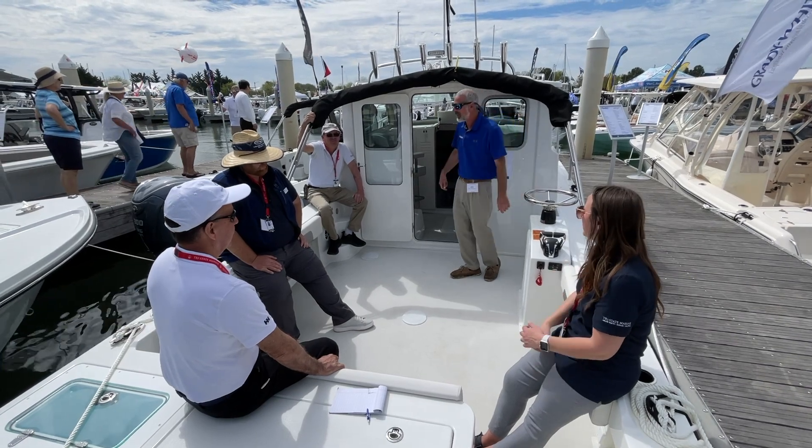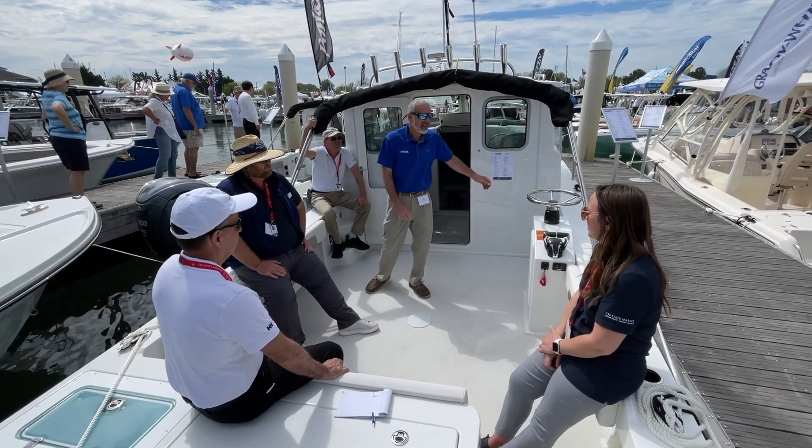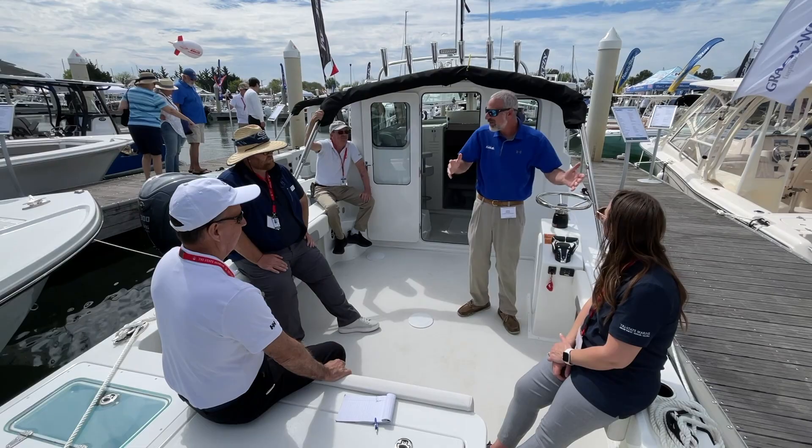We've got five people in the cockpit right now. I can go cast over here, I can go cast over there. Talk about roomy.